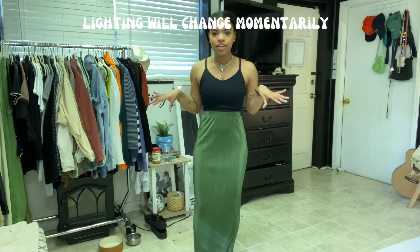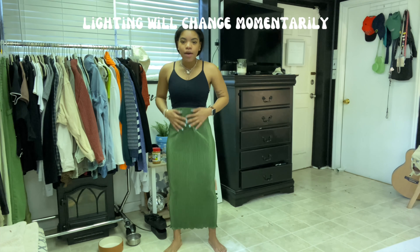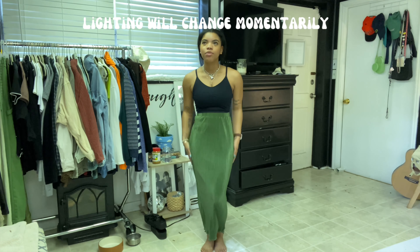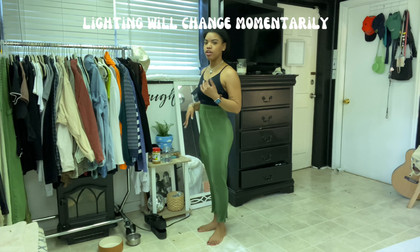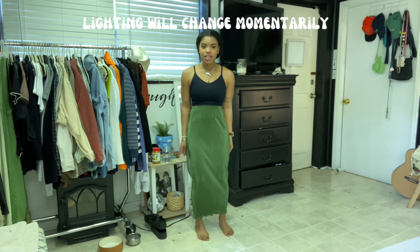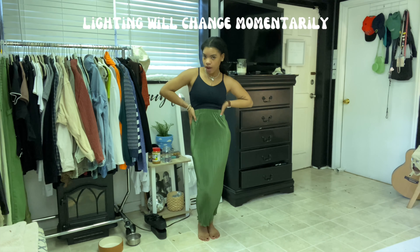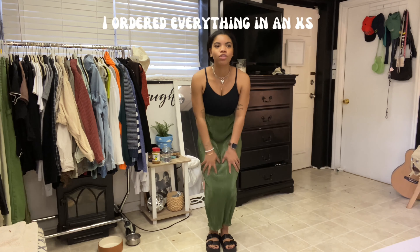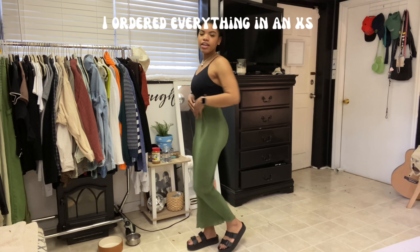The first item is this green skirt situation. I was kind of nervous about this skirt because I thought it would be too long. I'm like five foot, so I think it's really cute and I think it fits me. If you're a taller girly, I don't know if this is your vibe unless you want it to be a little shorter. I like it — I could just feel the fabric all day.